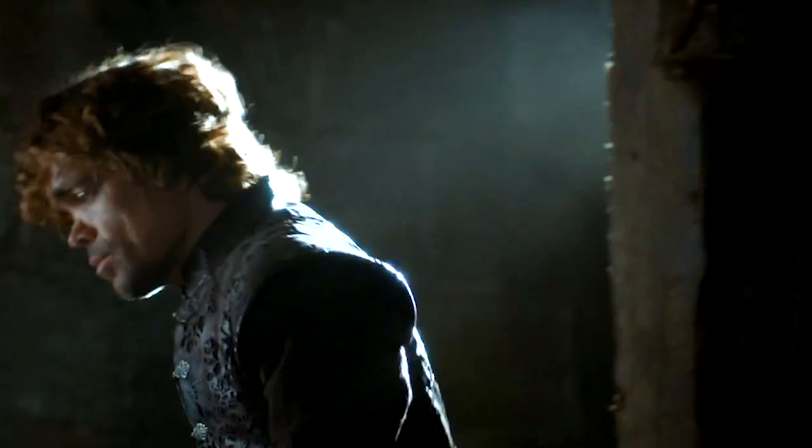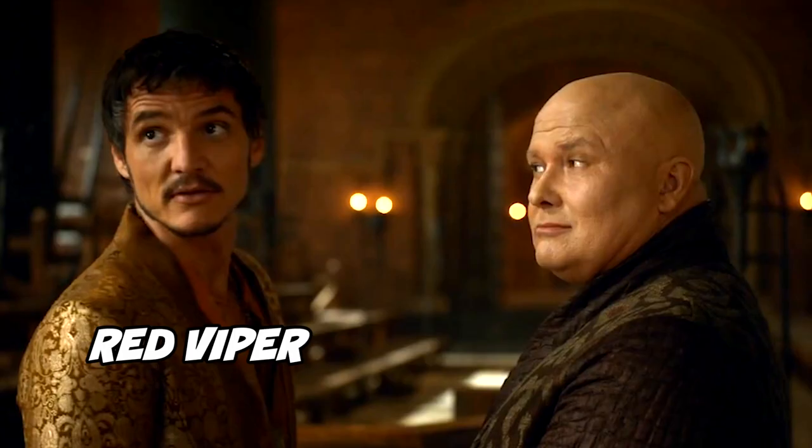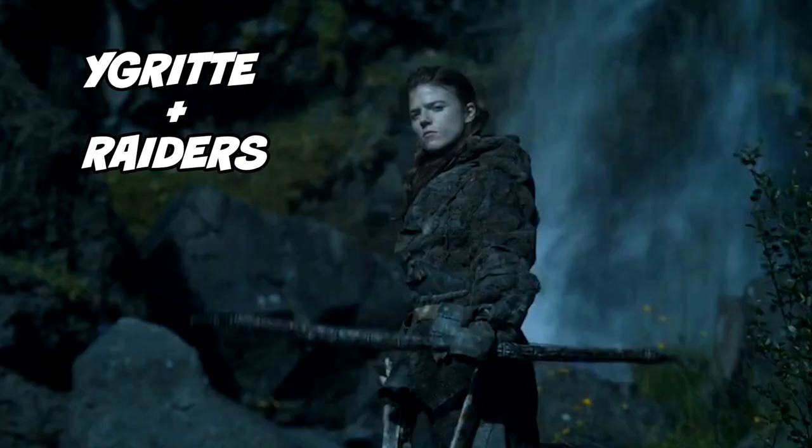Number 19: Tyrion in jail. As you can guess, he gets thrown in jail after the purple wedding feast — this is before the trial. The trailer is actually jumping back and forth in time. Number 20: the Red Viper. This is our first real shot of Pedro Pascal as the Red Viper.